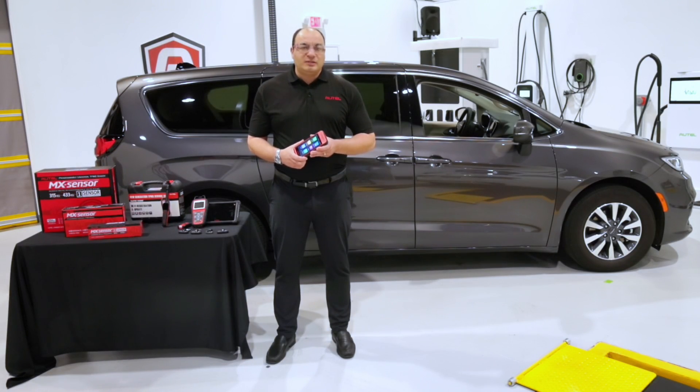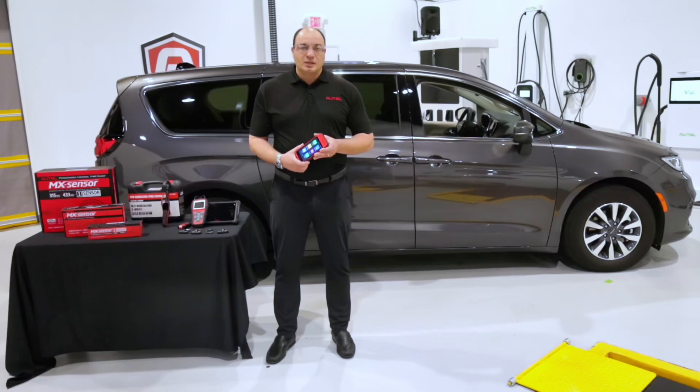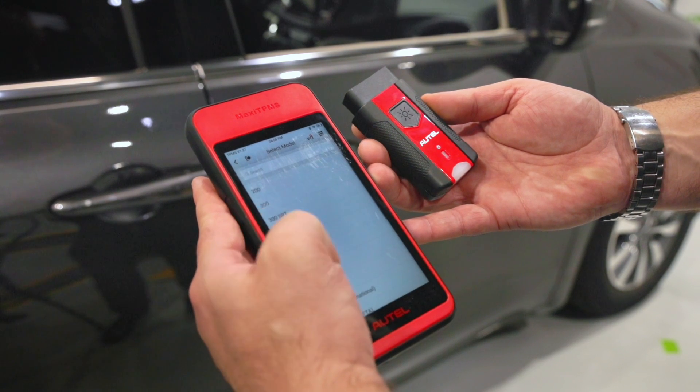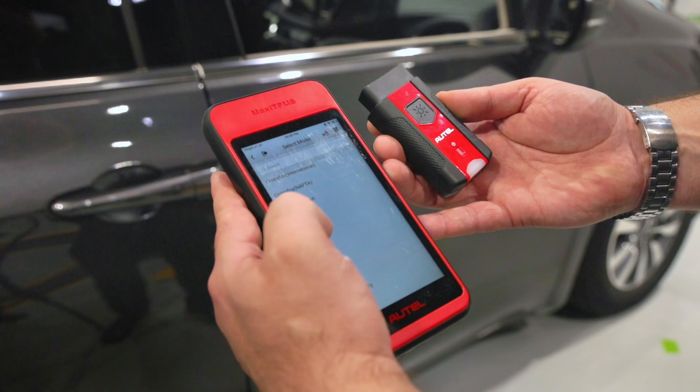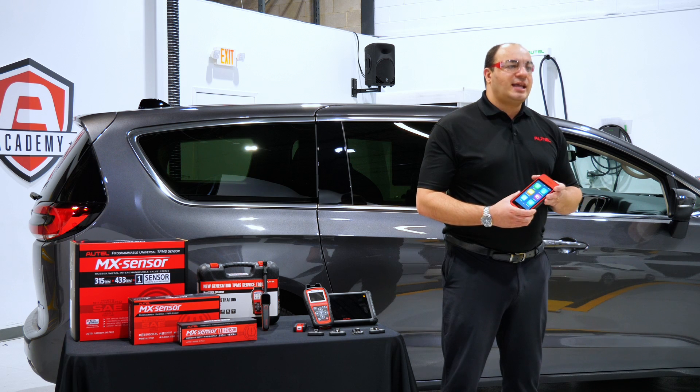Take a TPMS OBD relearn or an oil maintenance light reset just as an example. A conventional TPMS tool is unable to write the new sensor IDs and wheel locations to the module. Autel has partnered with AutoAuth — this specialized software allows Autel's tools to gain unrestricted access to vehicles equipped with an SGM module.